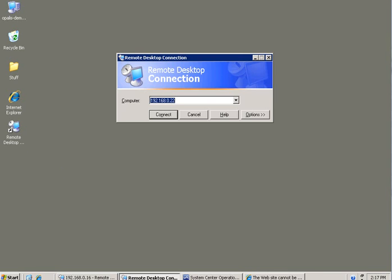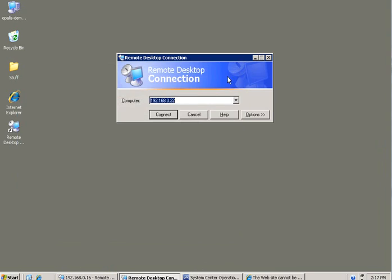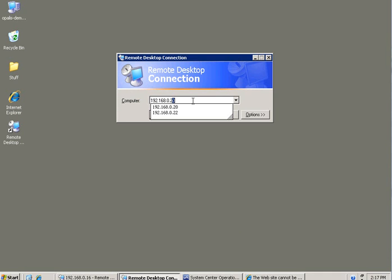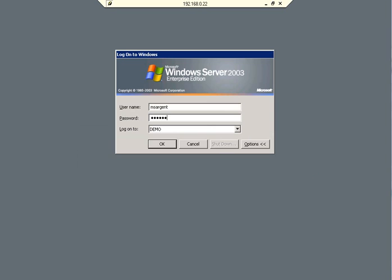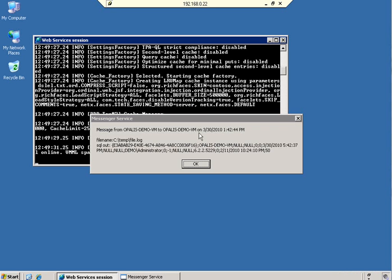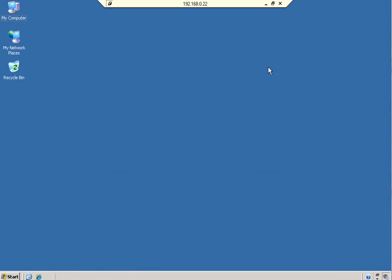I guess I need to RDP over. It was 22. Let me log in here — let me log in more slowly. Okay, cool. Some pop-ups here, look at all these pop-ups. There's the web service I want to kill — I'm just gonna kill that.